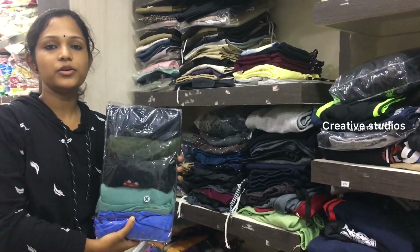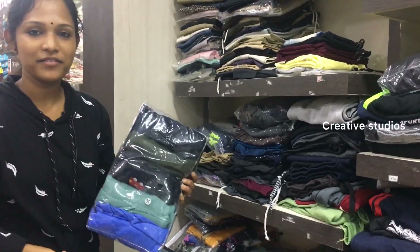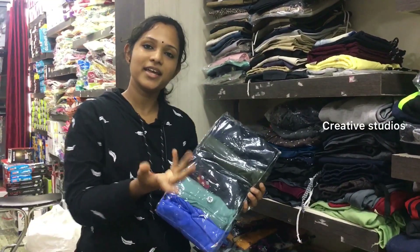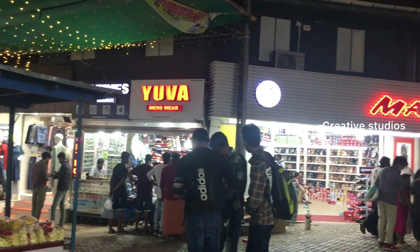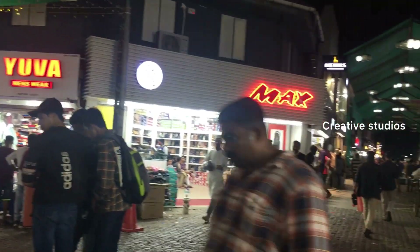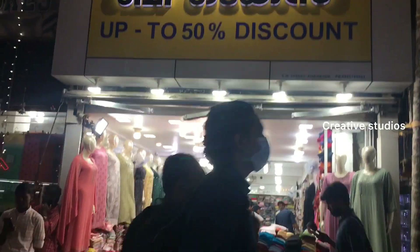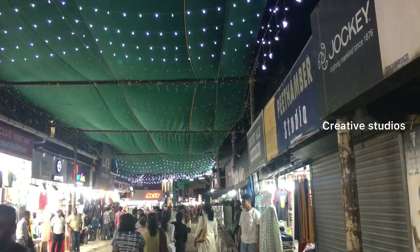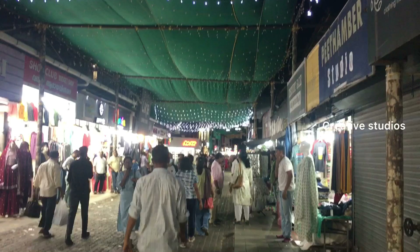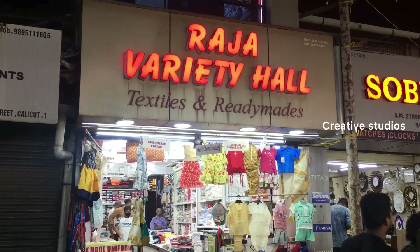You can use a wholesale or retail option here. If you like, please share and comment — like, share, and subscribe. This shop is called Raja Valley Hall.